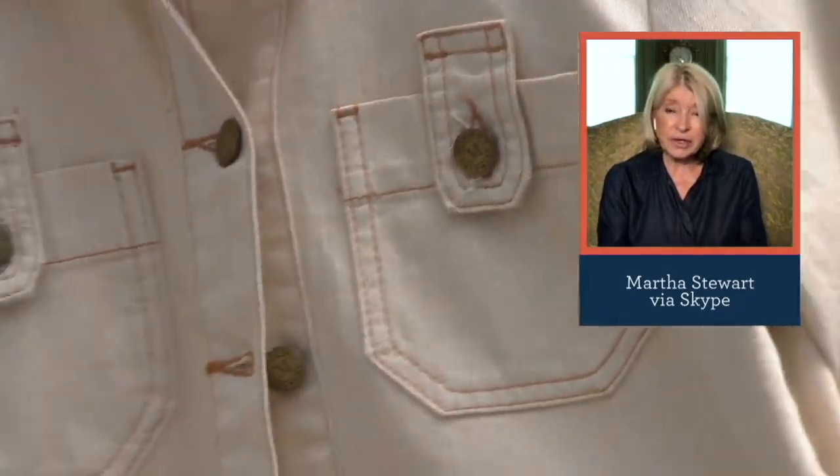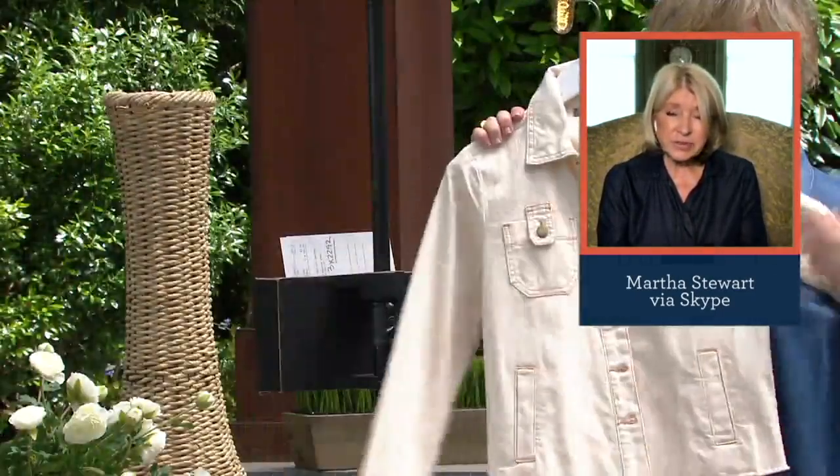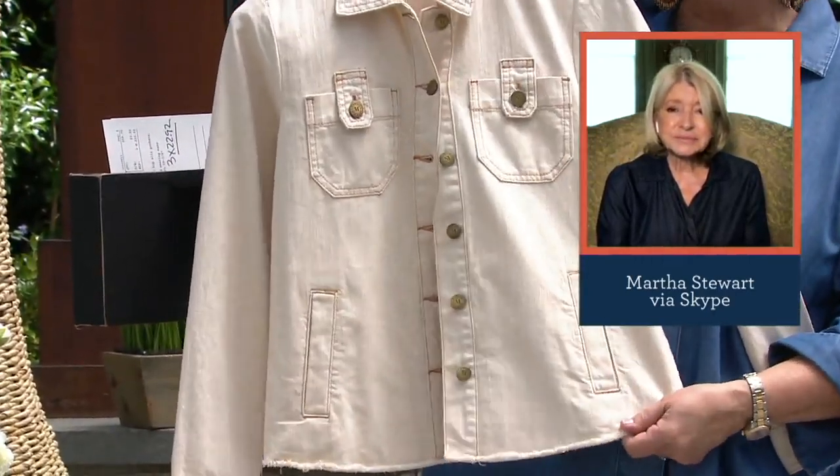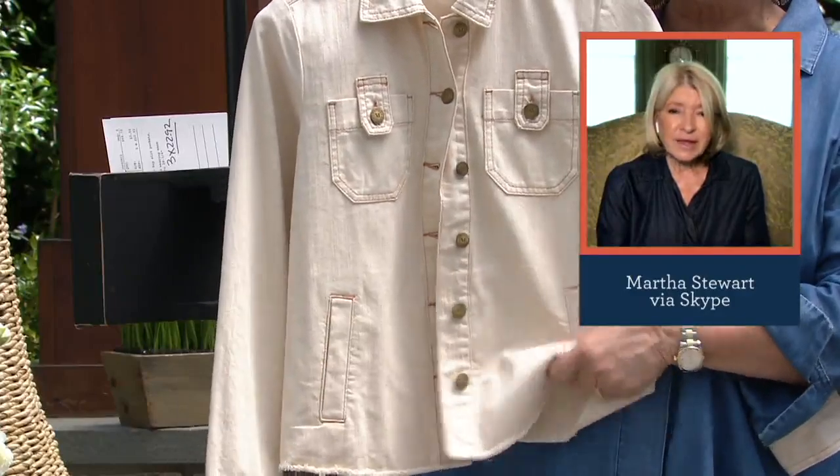And again, it's appropriate for right now. It's a springtime, summertime kind of thing. The color's great. The weight is good. It's also very soft and stretchy denim, as you said.